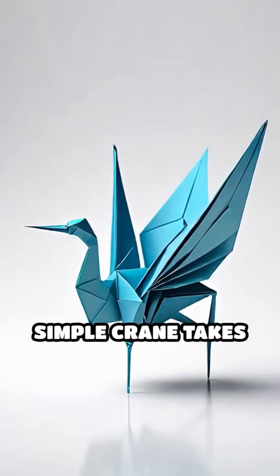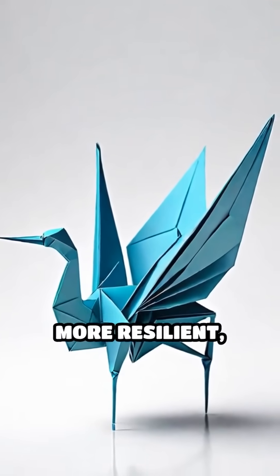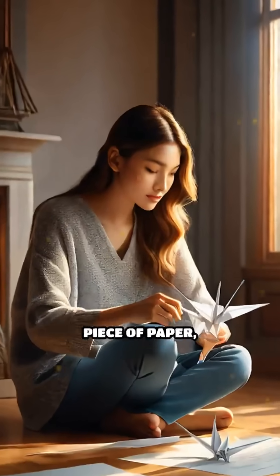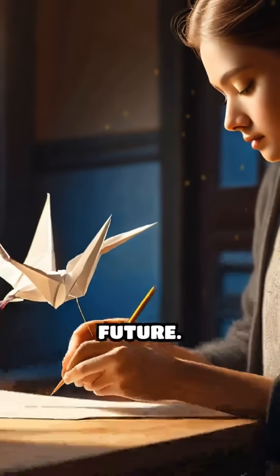By studying how a simple crane takes shape, innovators have unlocked ways to make buildings more resilient, medical devices less invasive, and everyday objects more efficient. Next time you fold a piece of paper, remember — you're practicing an art that's shaping the future.